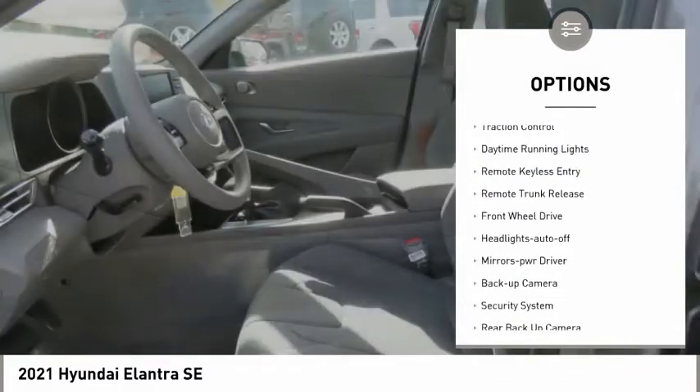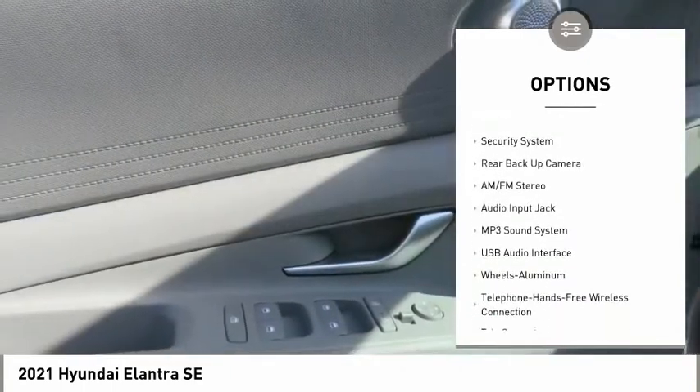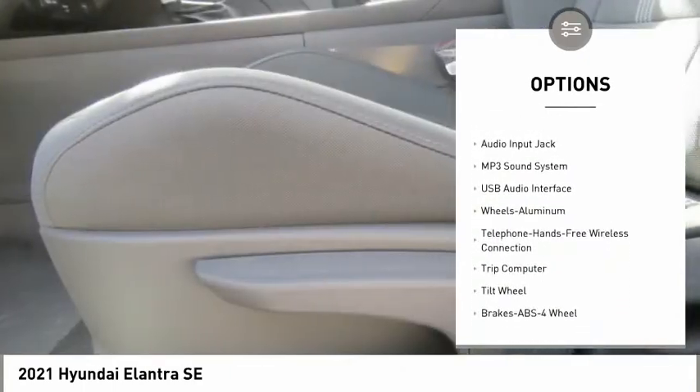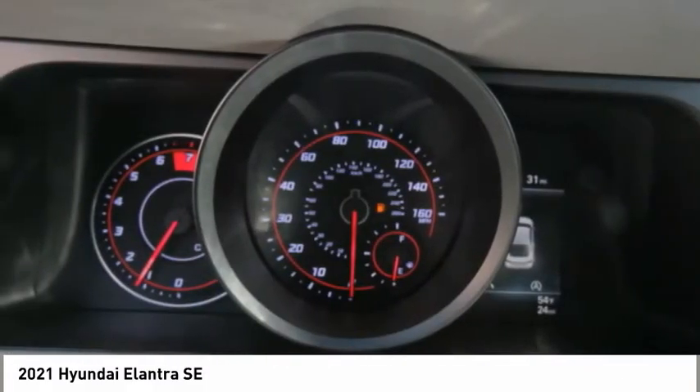Aluminum wheels, traction control, daytime running lights, remote keyless entry, remote trunk release, FWD, headlights auto off, mirror memory, backup camera, security system.